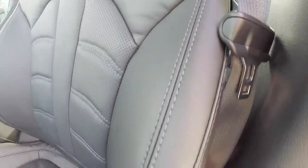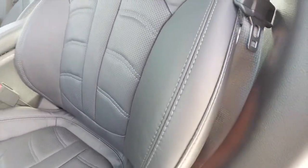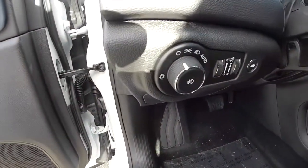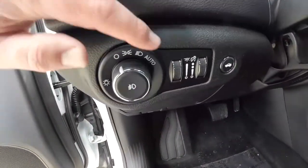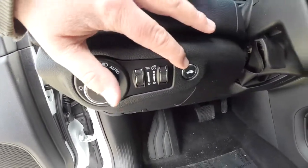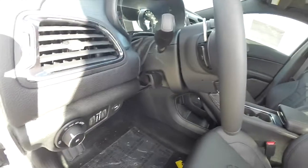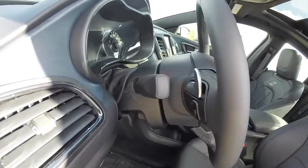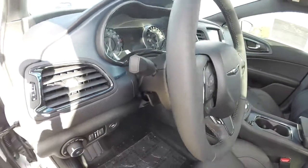It also has ceramic blue contrast stitching. Inside you'll also find automatic headlamps with fog lamps, panel dim, ambient light dim, trunk release, and a heated leather-wrapped steering wheel which tilts and telescopes. It also has zinc plated paddle shifters and audio controls.